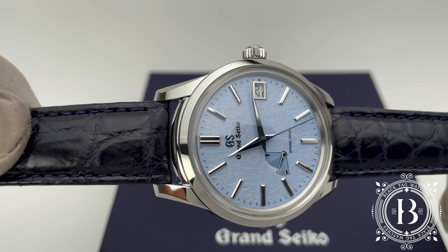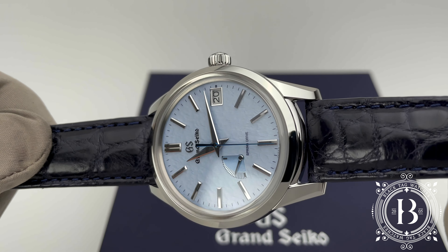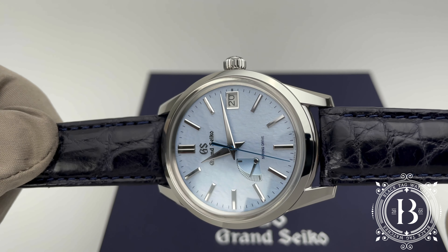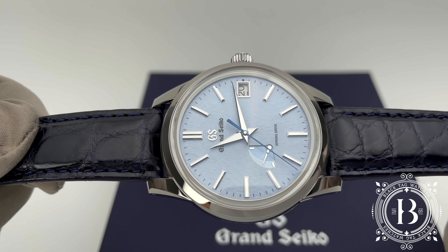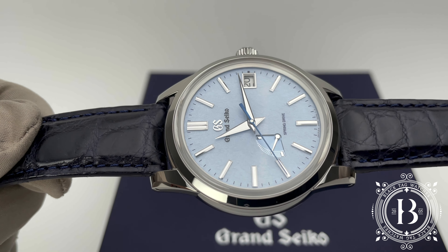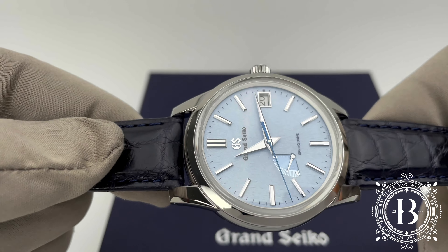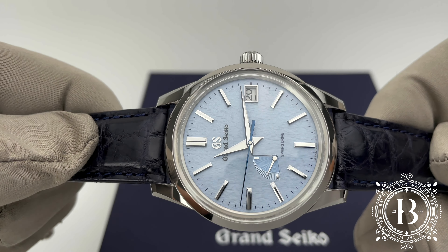Grand Seiko first introduced this gorgeous timepiece to the market in 2019. A vintage design timepiece that carries a high precision movement combined with an astonishing light blue dial, which pattern and color has been inspired by the windswept snow in the mountains of Chinshu.